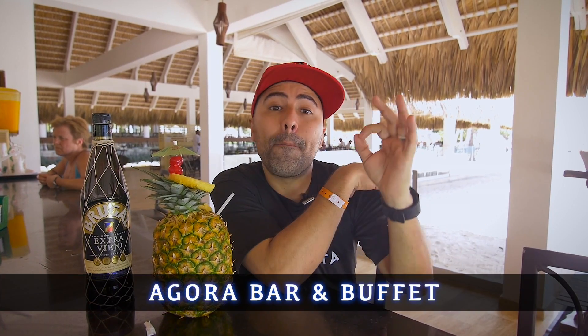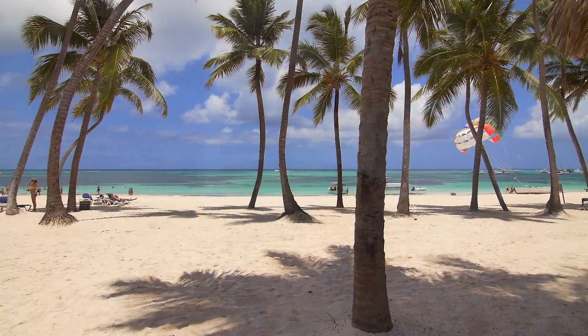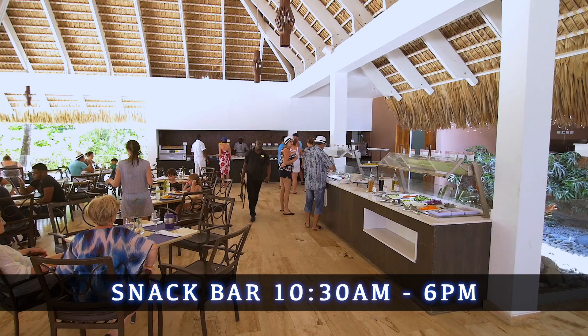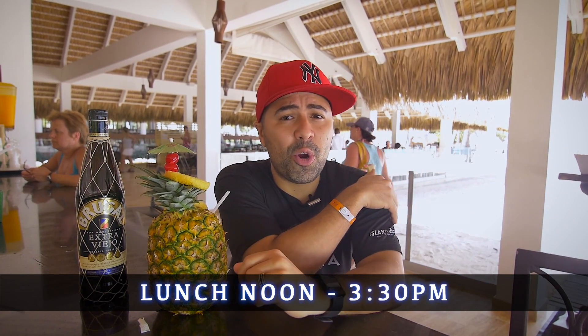We're here at the Agora bar and buffet, which is right next to the pool party and the beautiful white sandy beaches. Three important things to know: one, breakfast is from 7 o'clock in the morning until 10:30 in the morning. Two, they have a snack bar where you can get burgers and things, open from 10:30 till 6 p.m. And last but not least, this is where you can get lunch from noon to 3:30 p.m.